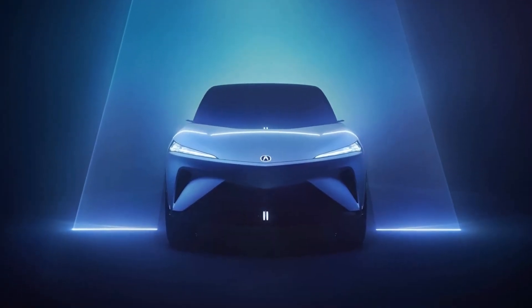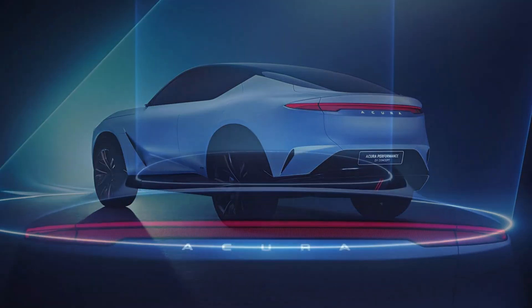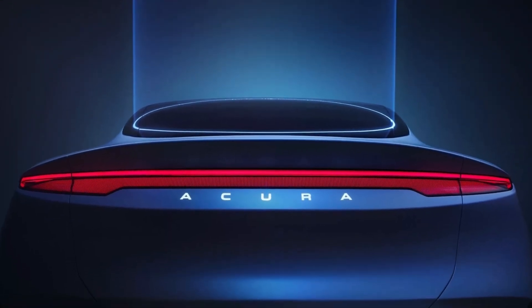While some aspects like the wheels and stance will likely be toned down, the Performance EV previews a very real production model that will be manufactured at the Honda EV hub in Ohio.